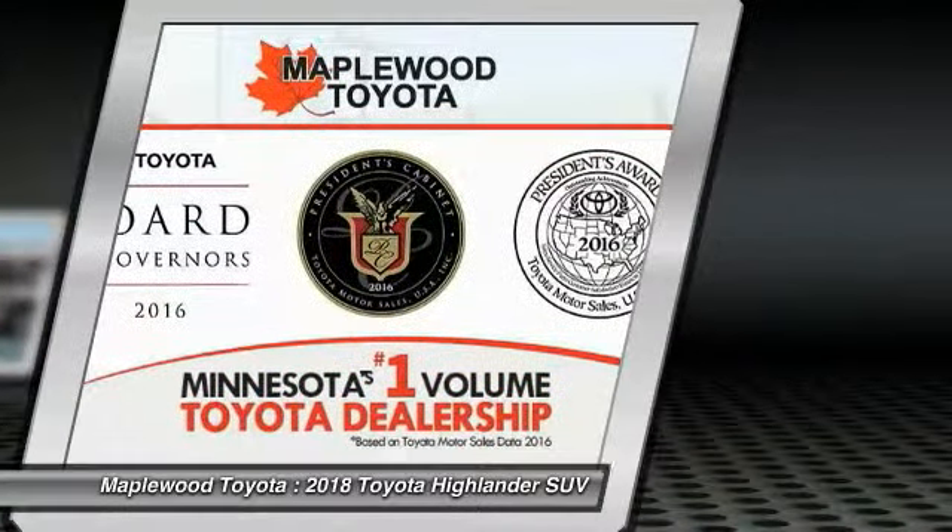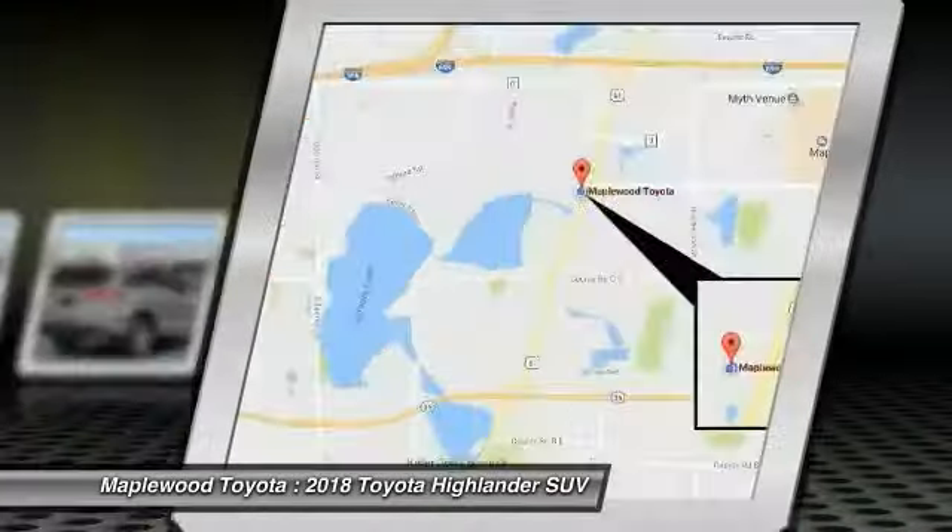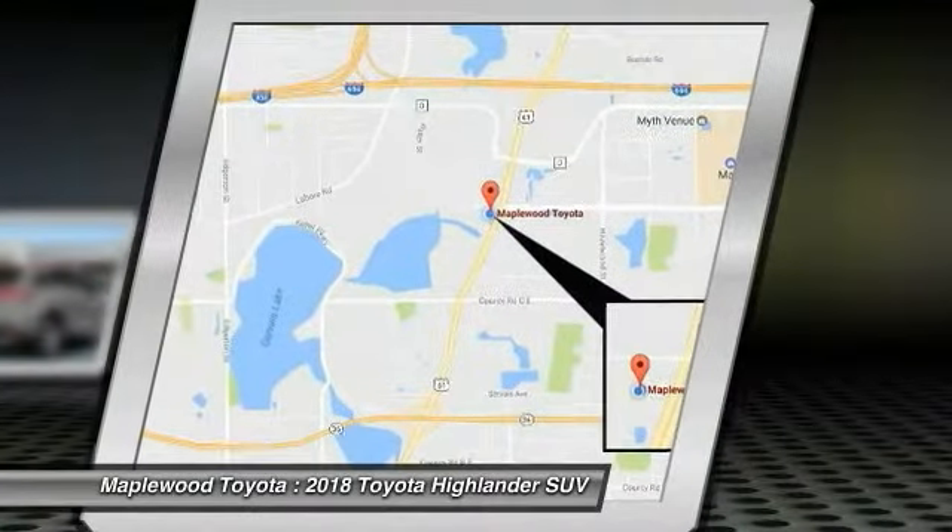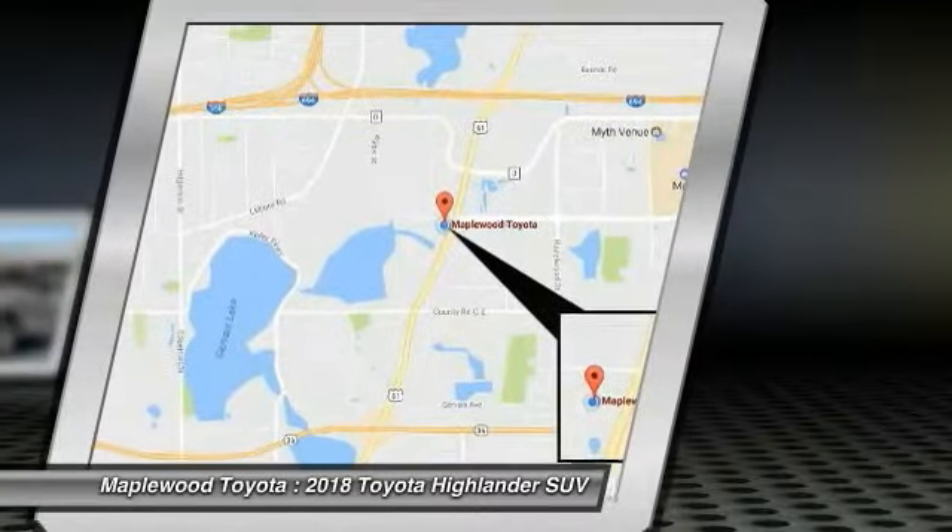Power steering, aluminum wheels, cruise control, AM-FM stereo radio, rear defrost. This beauty will make even your house keys jealous. Drive it today.